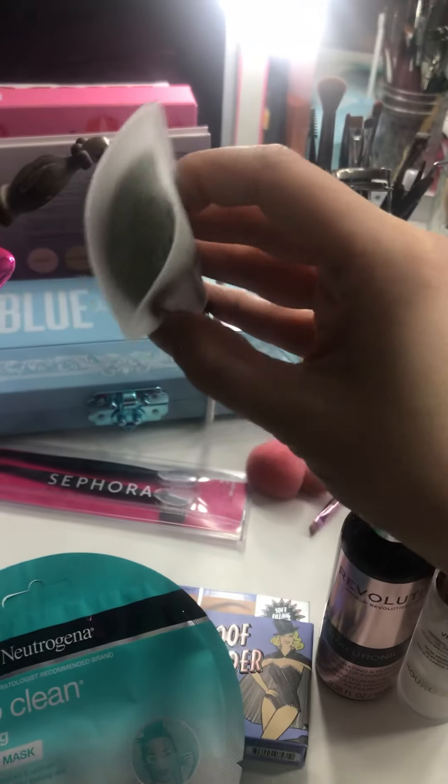I got a couple new Jeffree Star things — I've got Liquid Frost here, this is in Frostitute, I love it. And then I've got the Jeffree Star Liquid Lip Scrub in Blue Freeze. And of course you guys have seen Blue Blood, and I need to do a review on that one. So we will do a review on both these palettes — the Riviera palette and the Blue Blood — coming soon.